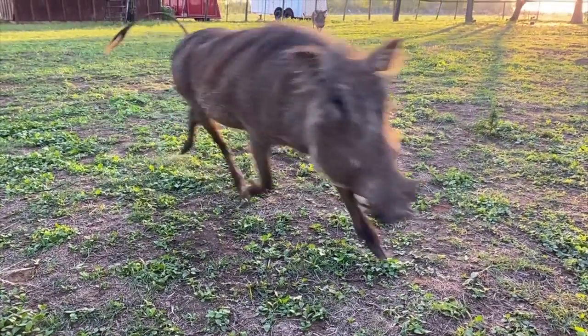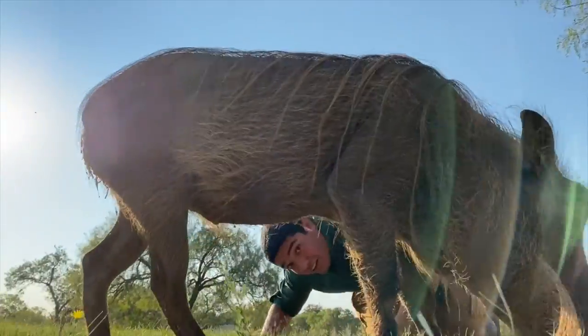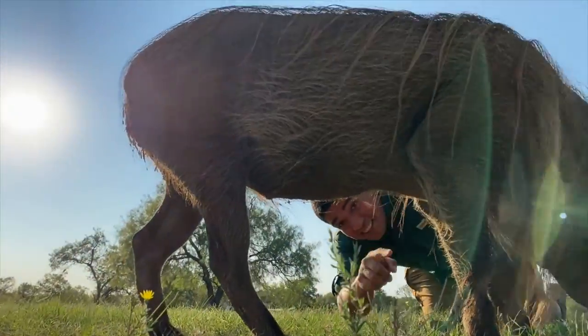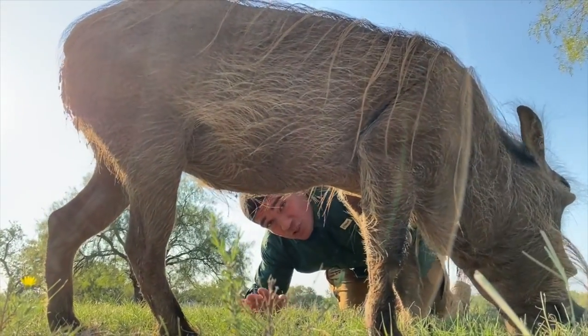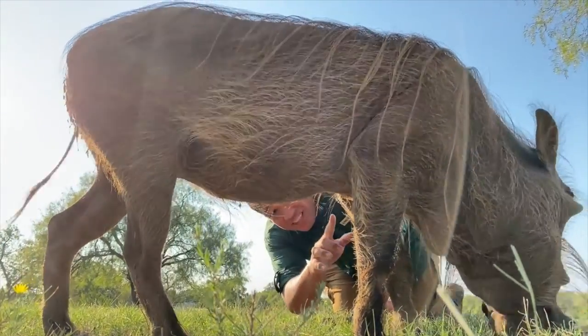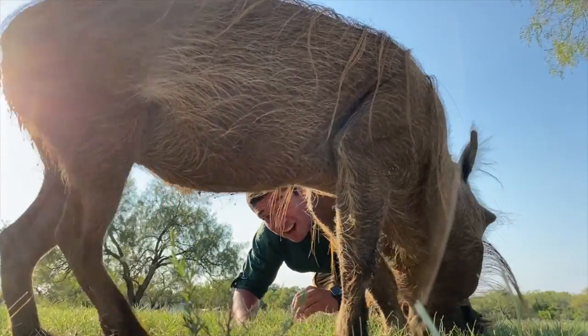We have Bruce, and we also have his brother Gibbs. Now take a look at their wonderful legs — look at these legs. These legs are the longest legs per swine on the planet, for any swine on the planet. Warthogs have these very, very long legs that help them get through the savannah and run 30 to 35 miles an hour.